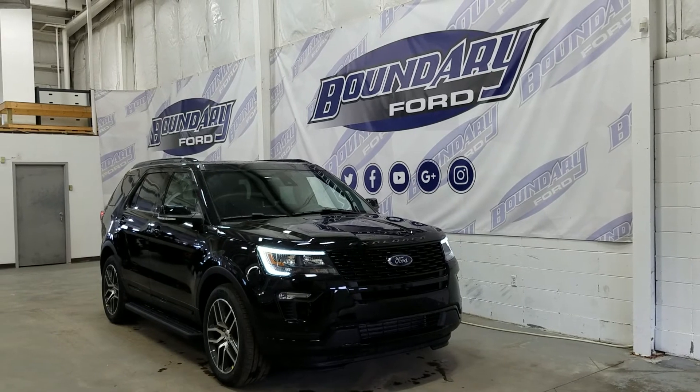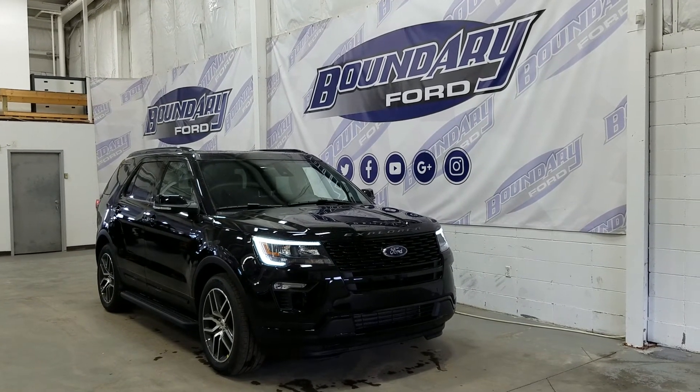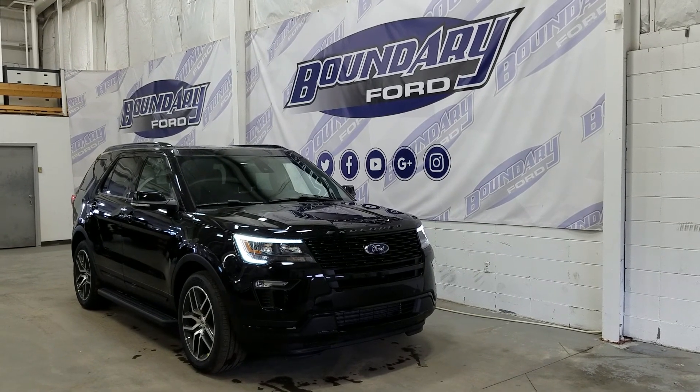If you have any additional questions about this model, please don't hesitate to contact our professional, friendly sales staff. We look forward to answering any questions you may have, and we thank you for shopping online with us here at Boundary Ford.